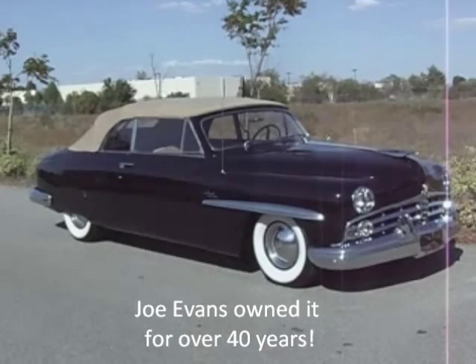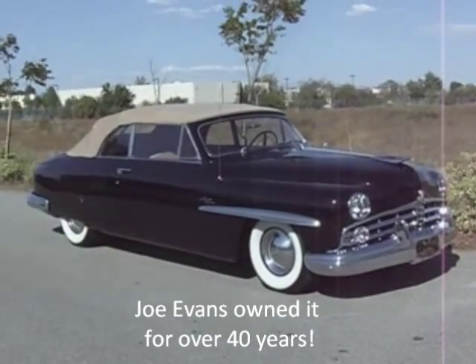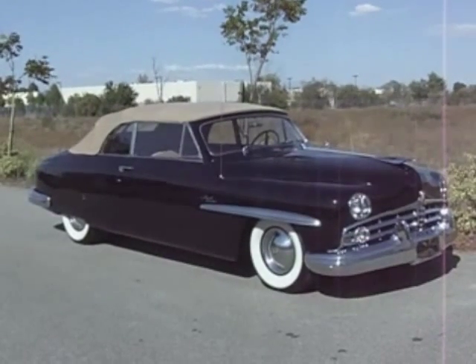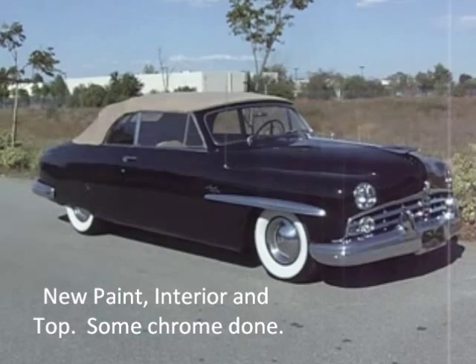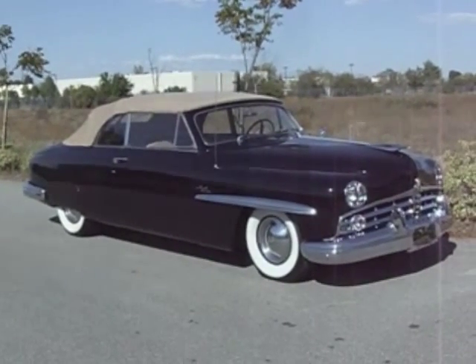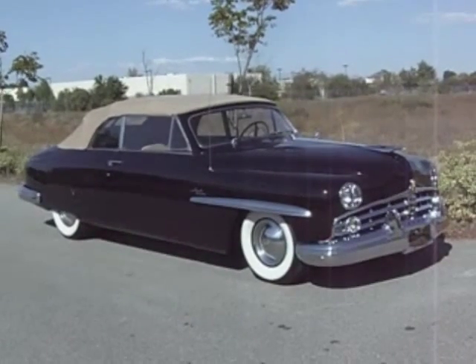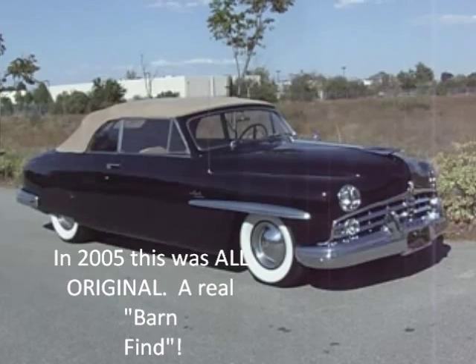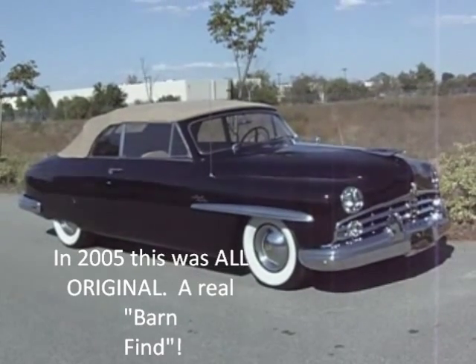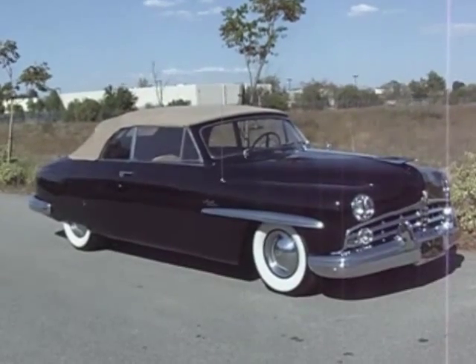This is a 50,000-mile original car that has just been repainted, new interior, new top, and some chrome done. For the most part, though, it's an original car done in the same colors. The interior was a darker brown, but other than that, it originally sported the tan top and black paint.